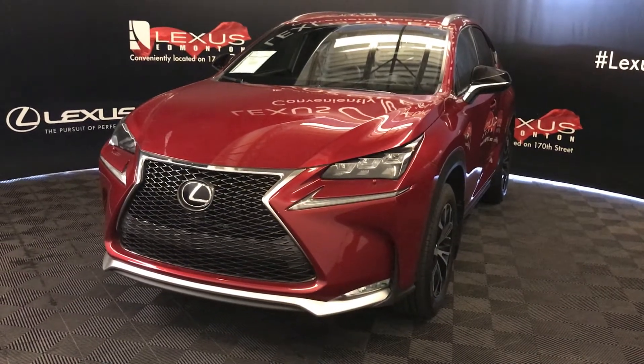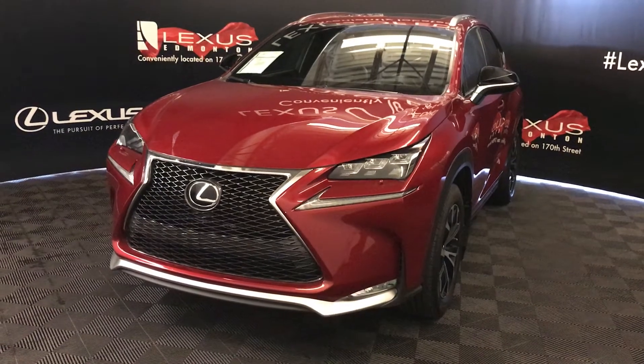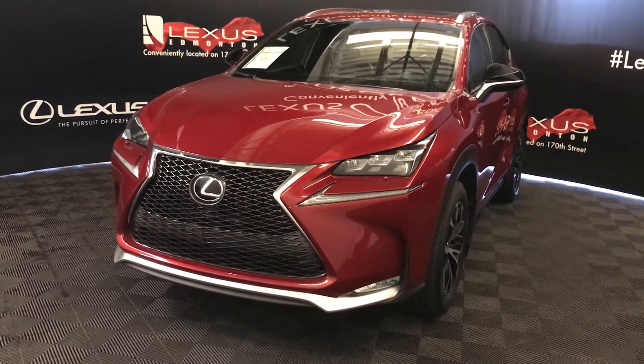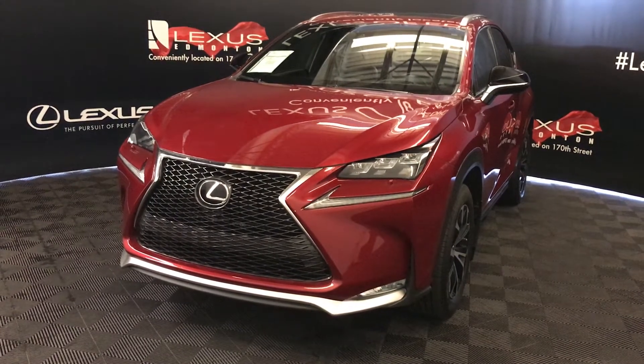We're looking at a used 2015 Lexus NX 200 Turbo. Six-speed automatic, two-litre, four-cylinders, all-wheel drive, and we're looking at the F Sport Series 2 package.